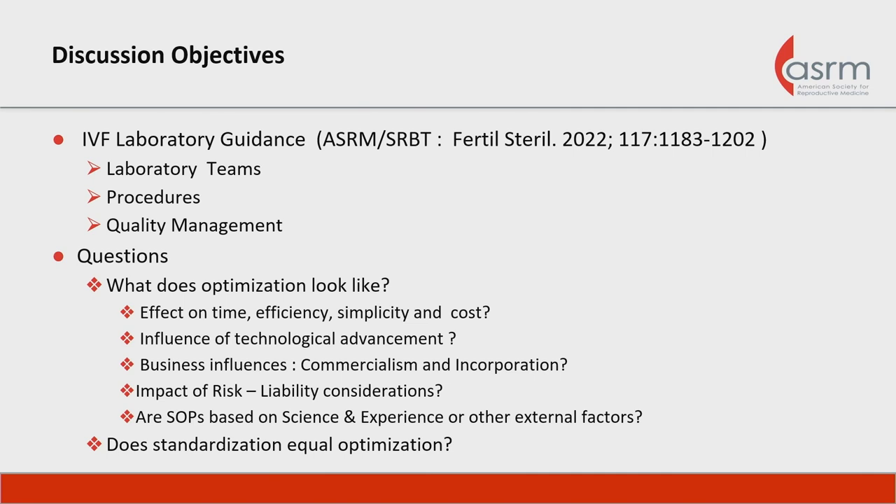Our subject matter today is to present ways that we can optimize our lab practices in terms of lab teams, procedures, and quality management. We're all subject to change in our environments today, whether it's technological advancements, commercialism, marketing, and corporate infrastructure of changing laboratory dynamics. How is this affecting our lab practices? Is standardization truly optimizing for such? We'll discuss those issues today.